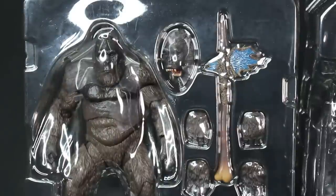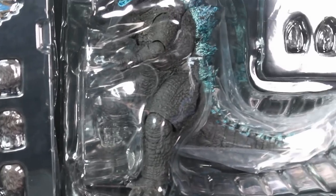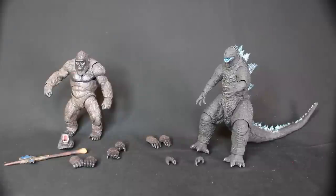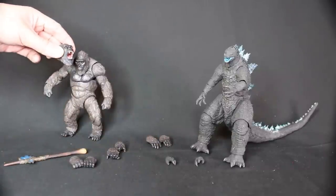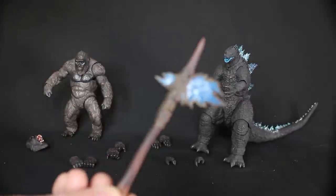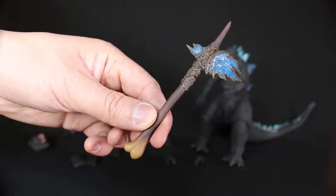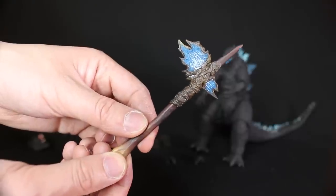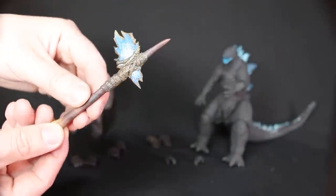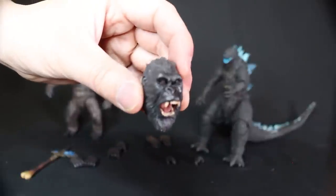It looks like there are a lot of pieces that come with Kong. Kong has a lot of accessories — he has a different face: one closed mouth, one open mouth. Looks like a couple sets of hands. And of course, the battle axe. Let's take a look at the battle axe before the hands. Check out this battle axe — this is probably the best battle axe to date that's been released. You can really see the bone feature, and it looks like some kind of leather or skin wrapped around the back fin of Godzilla there.